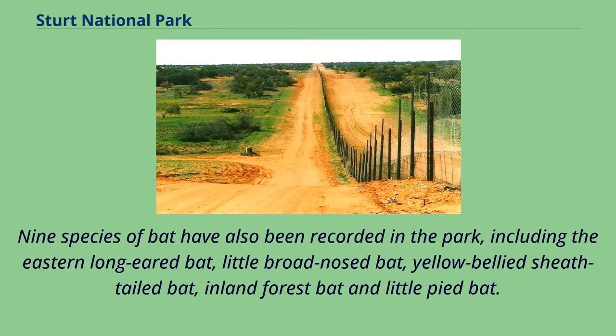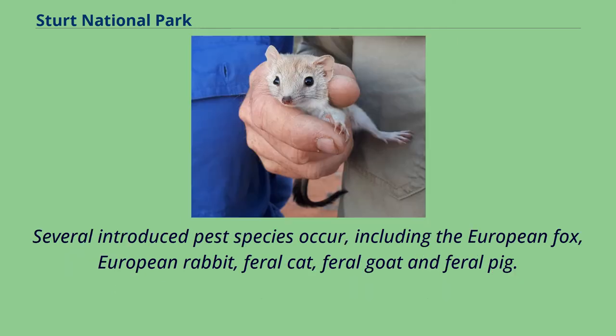Nine species of bat have also been recorded in the park, including the eastern long-eared bat, little broad-nosed bat, yellow-bellied sheath-tailed bat, inland forest bat and little pied bat. Several introduced pest species occur, including the European fox, European rabbit, feral cat, feral goat and feral pig.